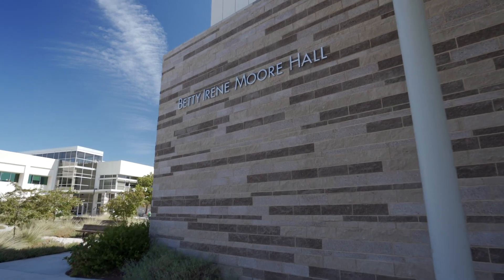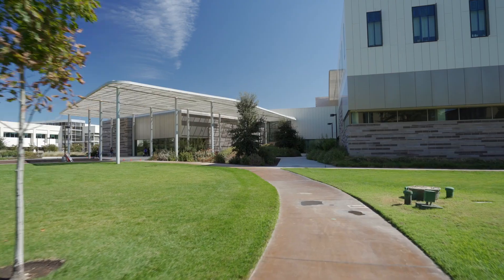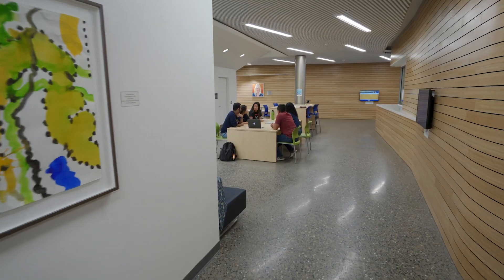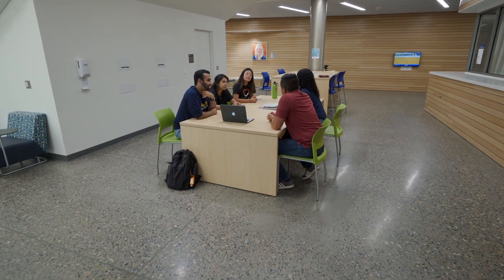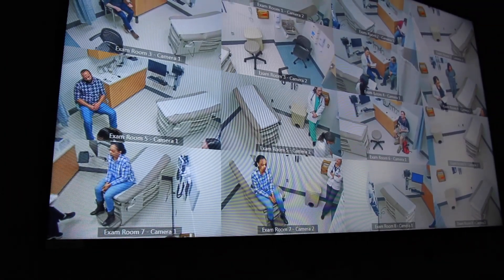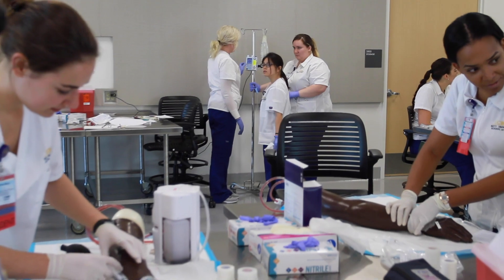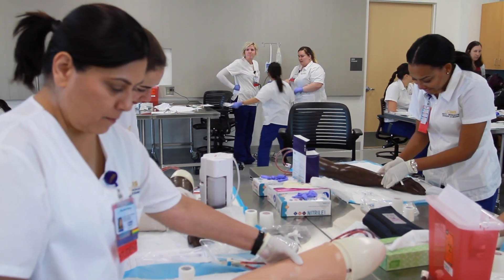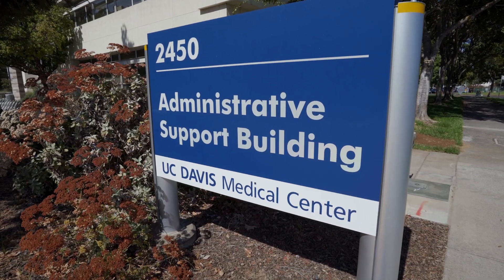Students also have classes in Betty Irene Moore Hall. This is the newest building in the education zone and has innovative learning spaces that foster collaboration and unique learning strategies. Betty Irene Moore Hall has a state-of-the-art simulation center that includes home health, primary care, and hospital simulation suites, as well as a task training lab.